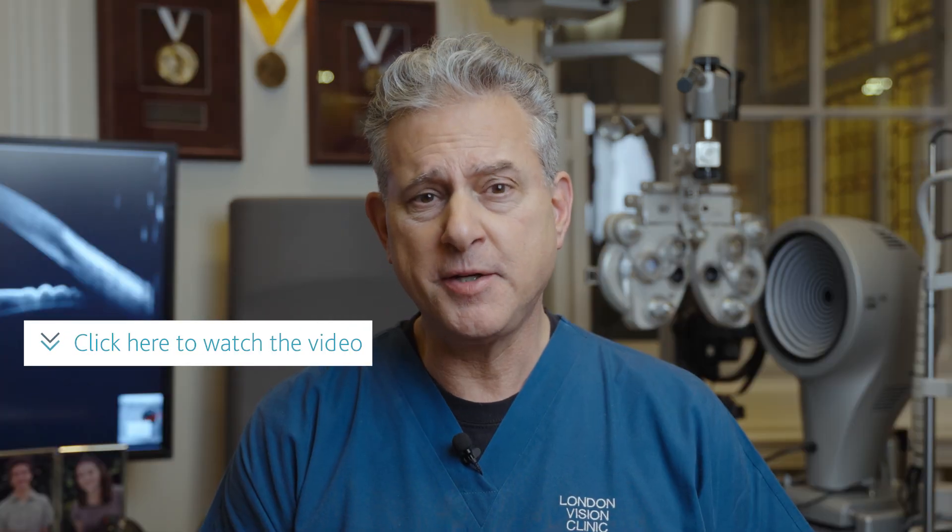All you have to do is click on the link below, watch the video to the end, and you'll see how you can take the first step to correcting your vision at the London Vision Clinic.